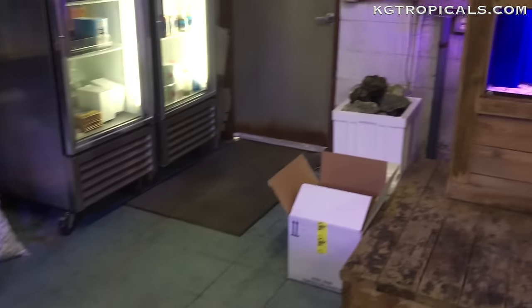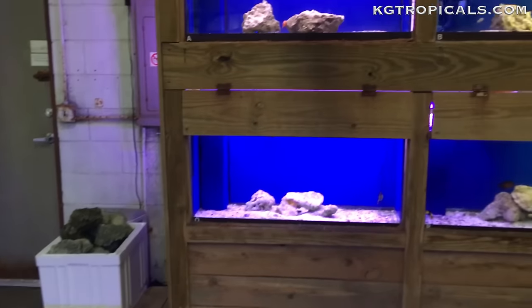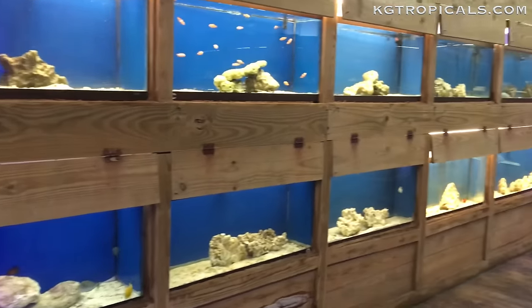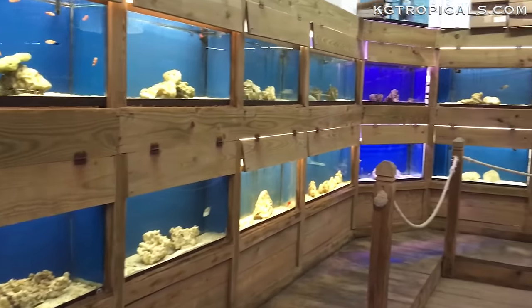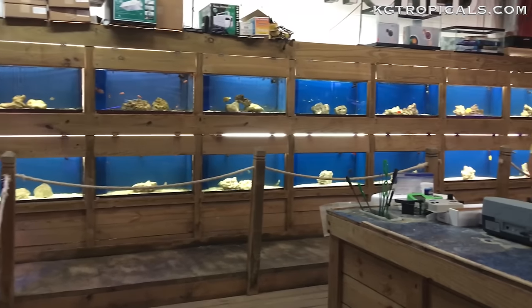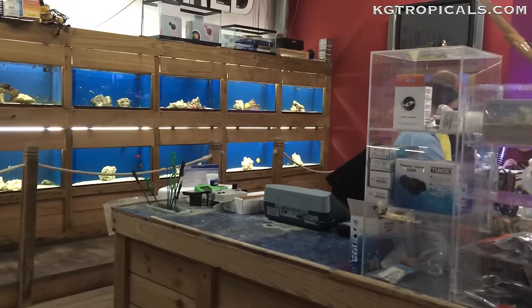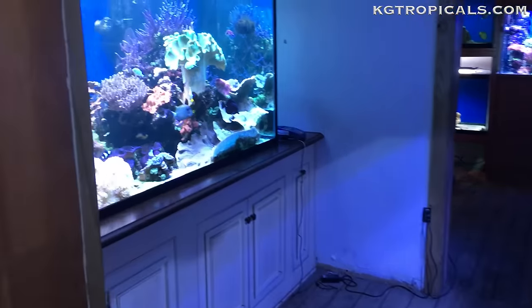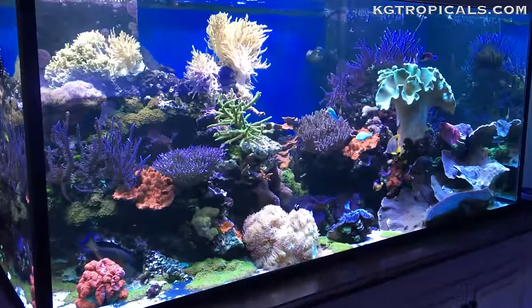I'm sure I will pick a couple out for the 24-gallon here sooner or later. Then we move over to this fish wall — a bunch of tanks built into the wall with a really nice rack system. It kind of looks like you're on a ship, really neat the way they did that. And there's Joe, the owner of the shop — really good dude, spent a lot of time with him that day.